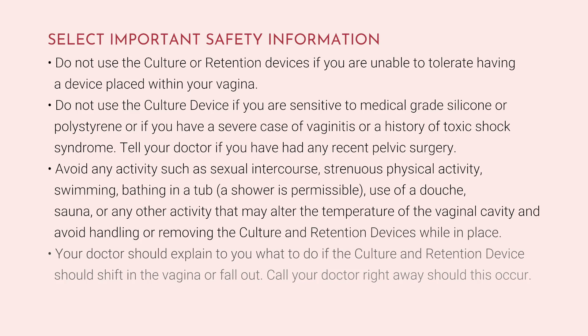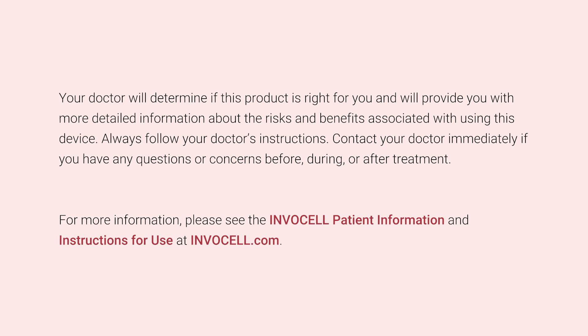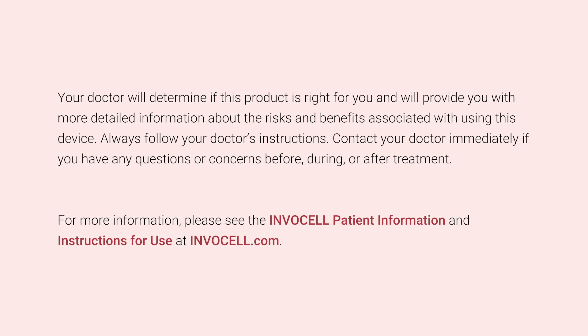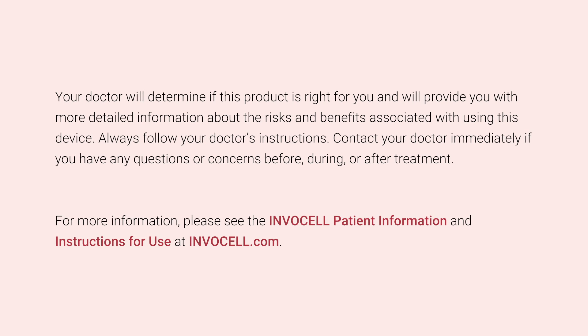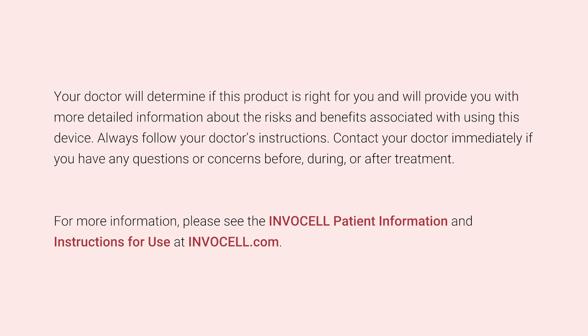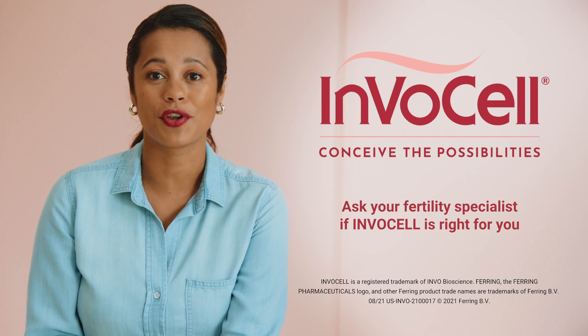Call your doctor right away should this occur. Your doctor will determine if this product is right for you and will provide you with more detailed information about the risks and benefits associated with using this device. Always follow your doctor's instructions. Contact your doctor immediately if you have any questions or concerns before, during, or after treatment. For more information, please see the InvoCell patient information and instructions for use at InvoCell.com. Ask your fertility specialist if InvoCell is right for you.